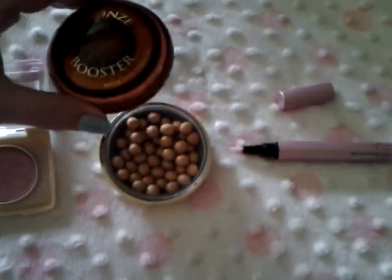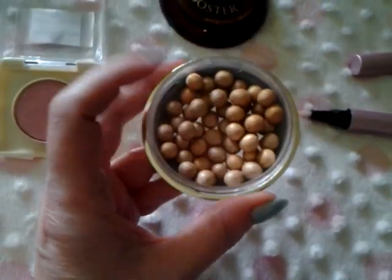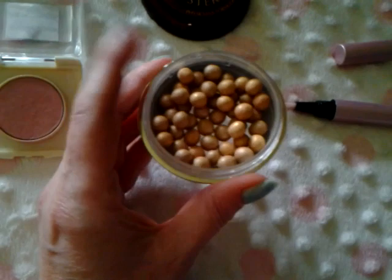Next is the Physician's Formula Bronze Booster Pebbles. I think these might come in a couple different shades. It doesn't have a name on them, but you swirl your brush in.